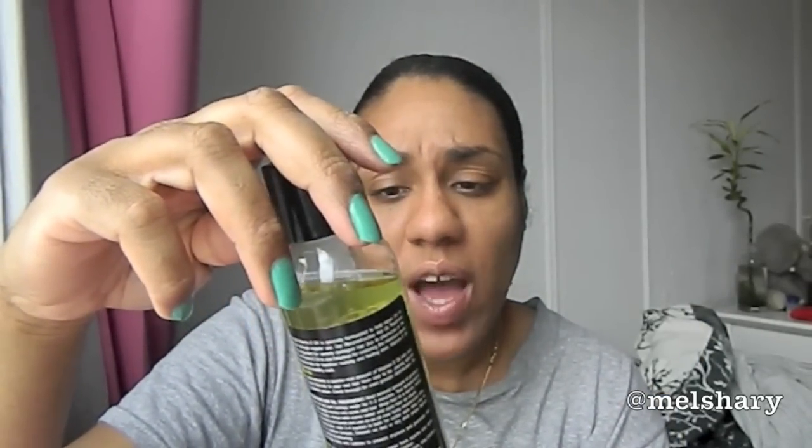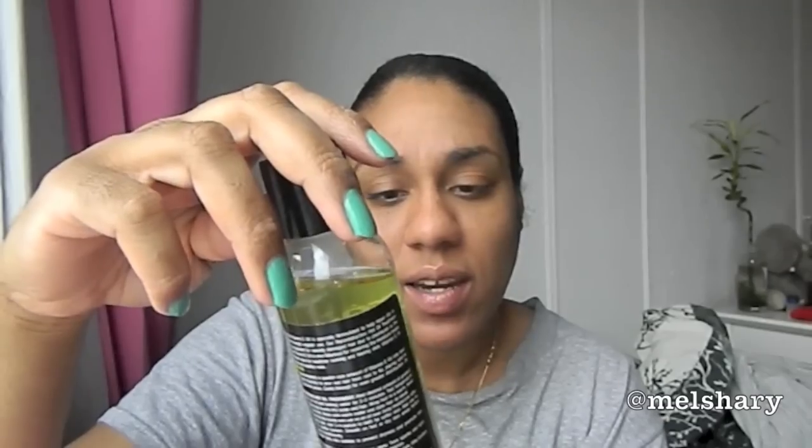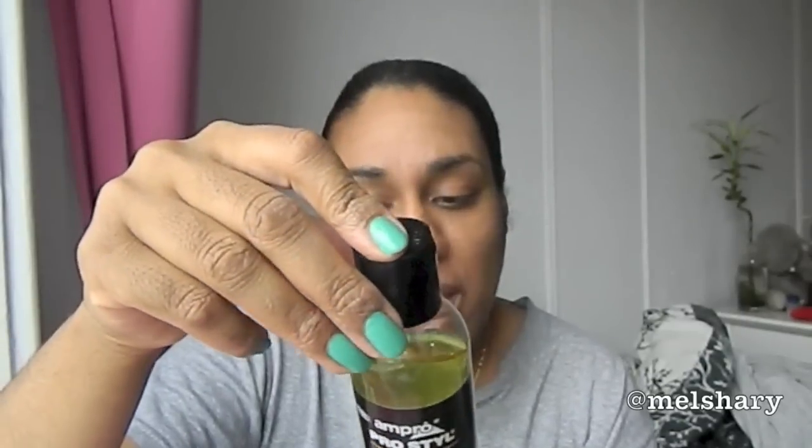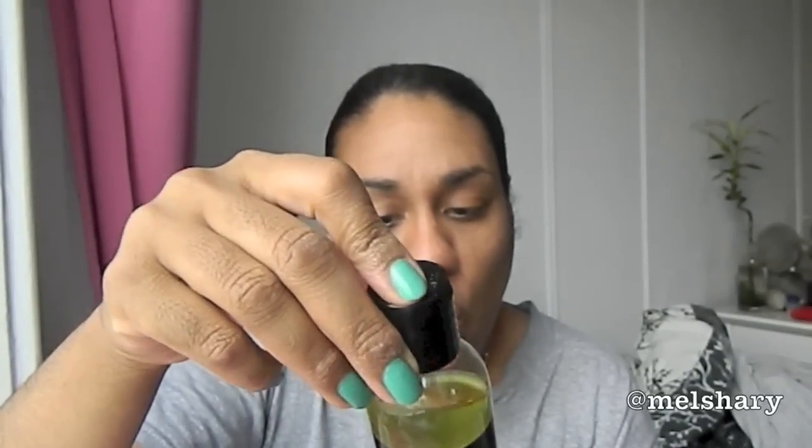The next full-size product — it's down here but I used a little bit today to moisturize my hair, mixed it with some water — is the Ampro Pro Style Vitamin E Oil for Hair, Skin and Nails. This is six fluid ounces, full size as well. It's basically a mix of a bunch of oils. This actually smells nice — like almonds. You know what almonds smell like? That's what it smells like to me. Very nice smelling oil.